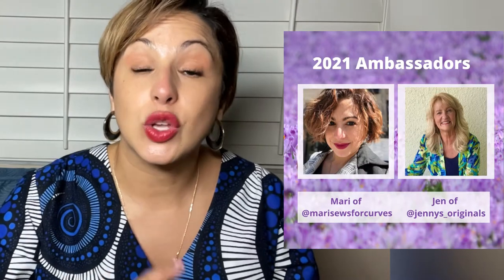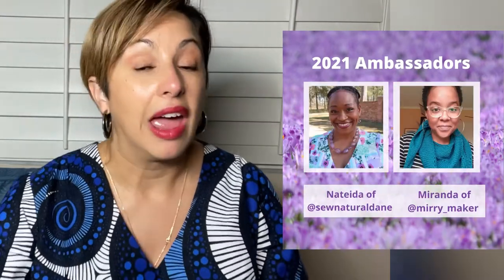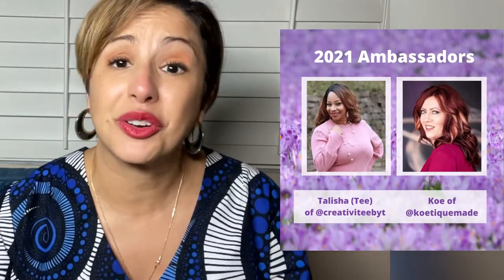You don't have to be a mother or even a woman to do this challenge. It's open to everybody, any gender — we want to see your maxis. I'm in really good company with all of the other ambassadors, so make sure you're following them on YouTube or Instagram. We're going to try to sprinkle some love on all of your makes. We have Jen with Today in Jen's Sewing Room, Sew Natural Dane, the Merry Maker, my girl Talisha at Creativity by Tea, and Coitique Made.